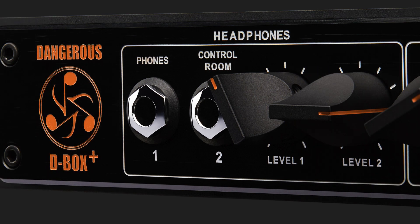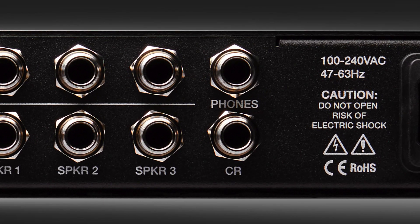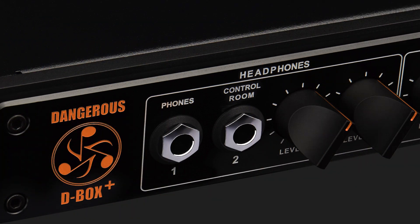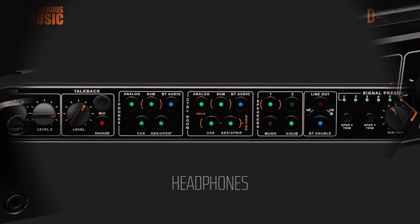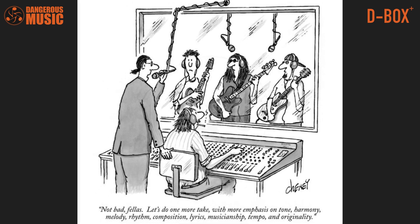There are two independent, source-driven, powerful headphone amplifiers on the rear as well as the front. Select what you'd like to audition — one from the headphone selector and one from the control room selector. The talent and producer may enjoy different source material.